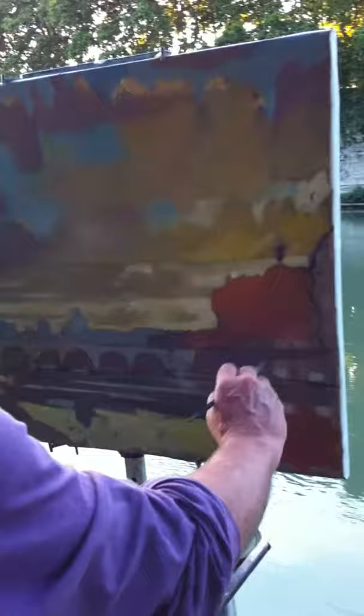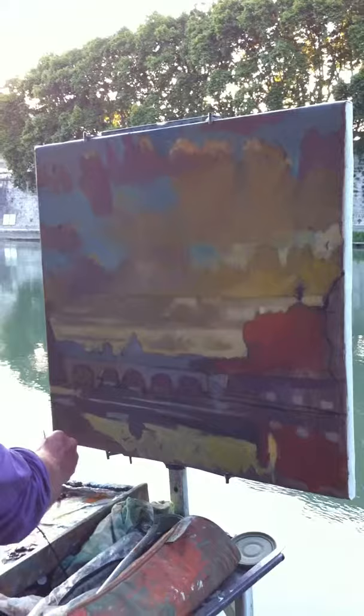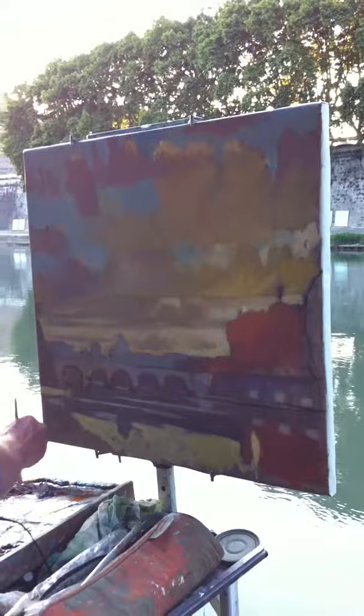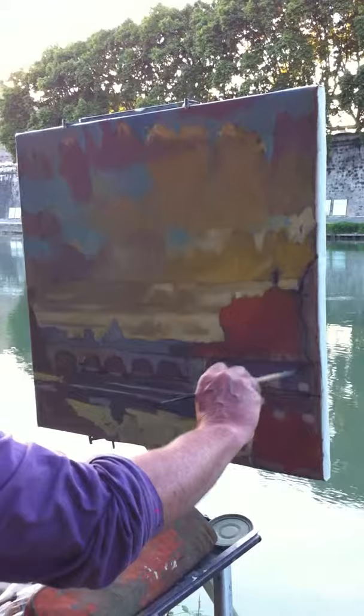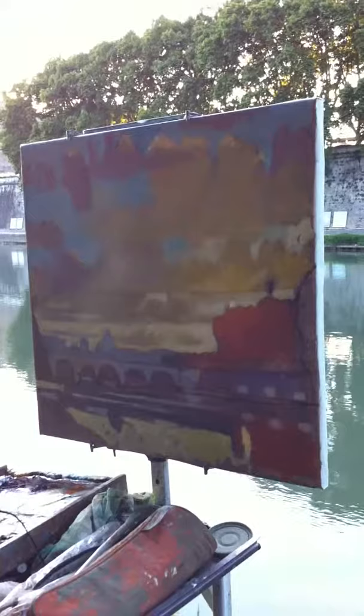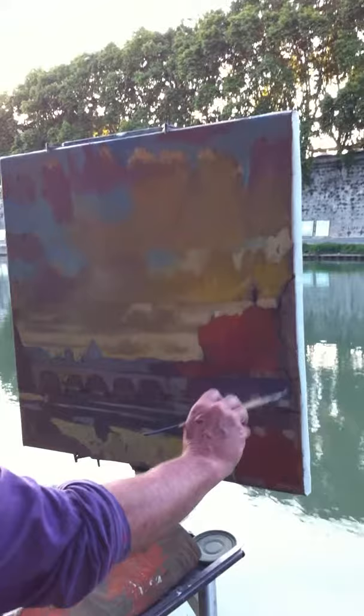I'm going to get darker here now. I've only got about a half hour left of light. I'm going to put in some dioxazine purple, some permanent rose, and also a little bit of black in there too, because this gets really dark over here. It's really dark.